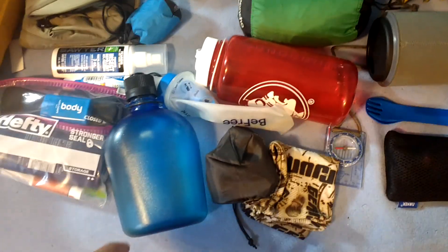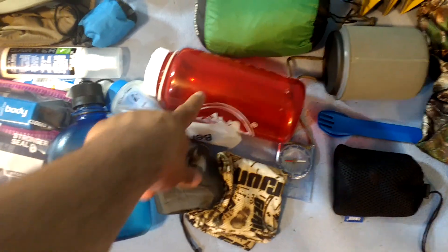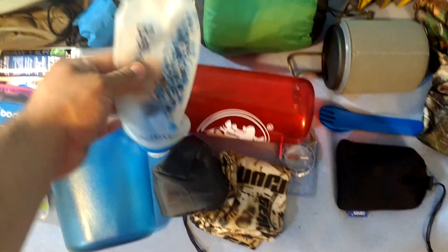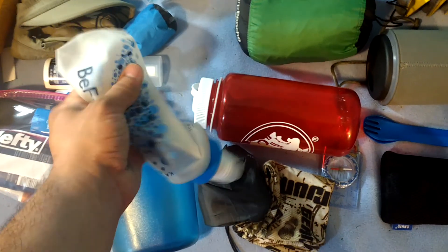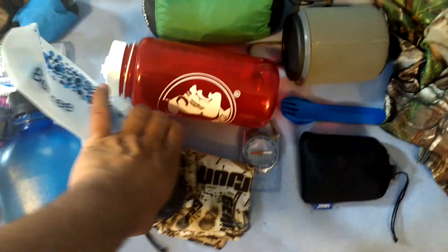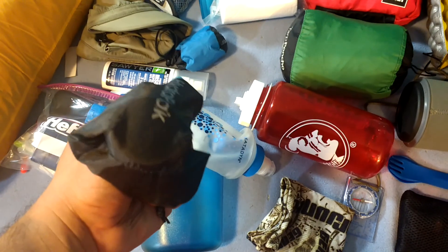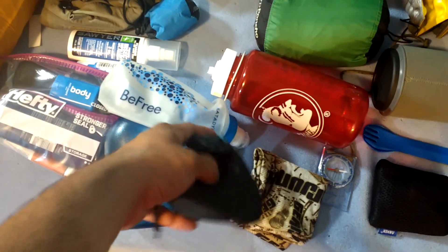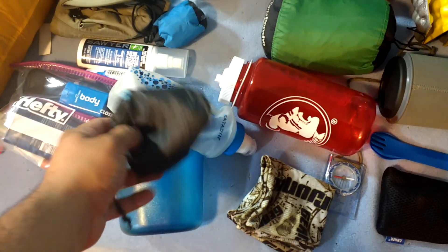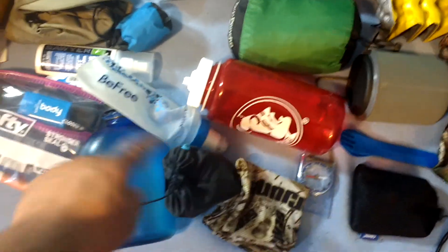For water, I have a 32-ounce Nalgene bottle. I have the Katadyn BeFree water filter with a two-liter collapsible hydropack bottle — you can use it in tandem with the BeFree water filter. So at a potential I could have up to four liters of water to carry, and it'll help me filter water a lot faster.